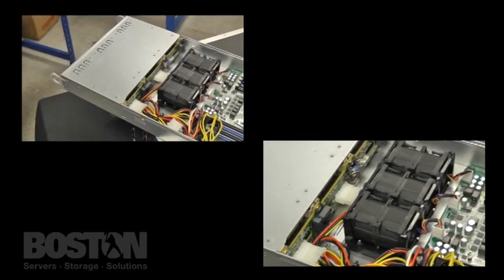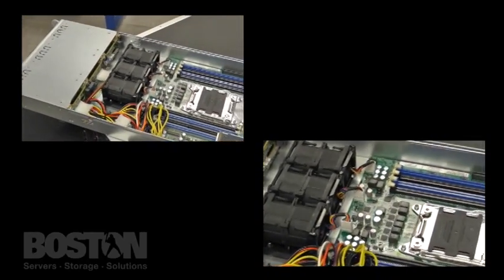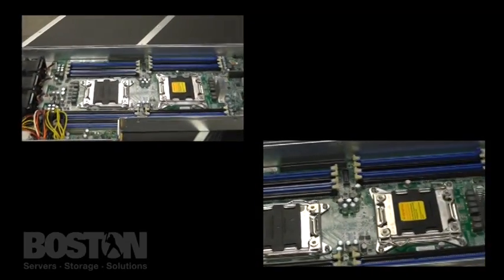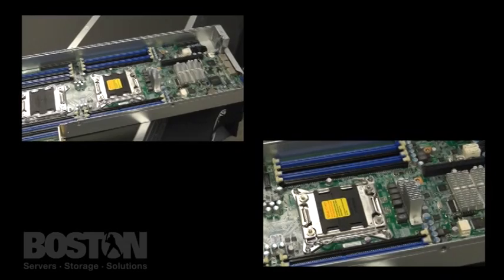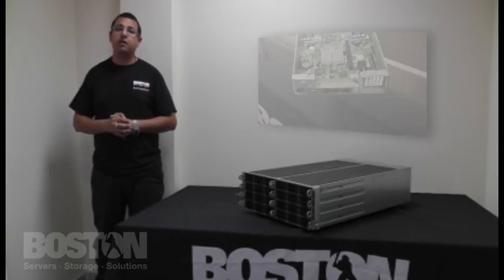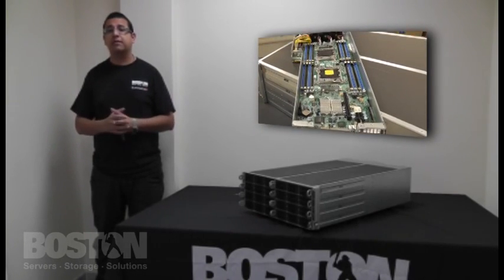Maximum energy efficiency and high availability is achieved with 4x1620W redundant platinum-level power supplies. The highly efficient cooling architecture allows the system to operate in high temperatures and free air cooling environments of up to 47 degrees centigrade.